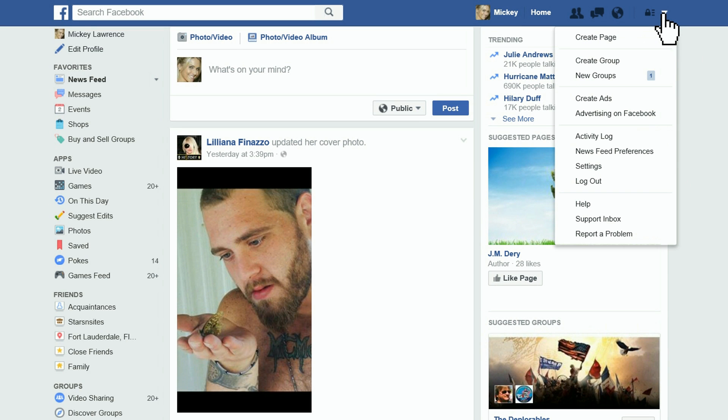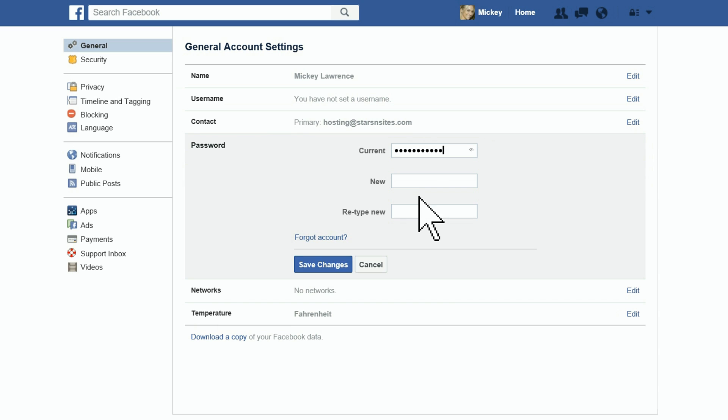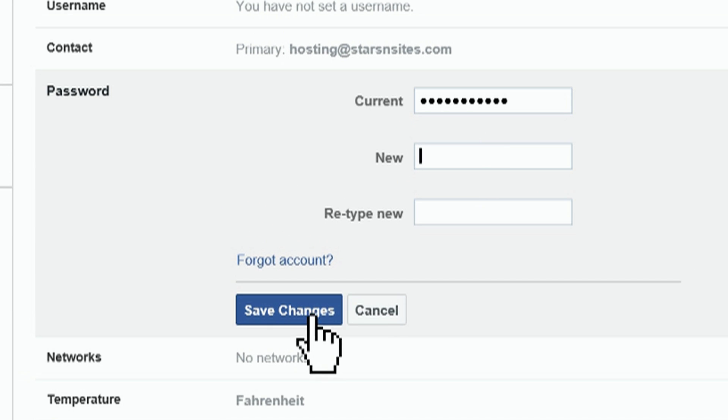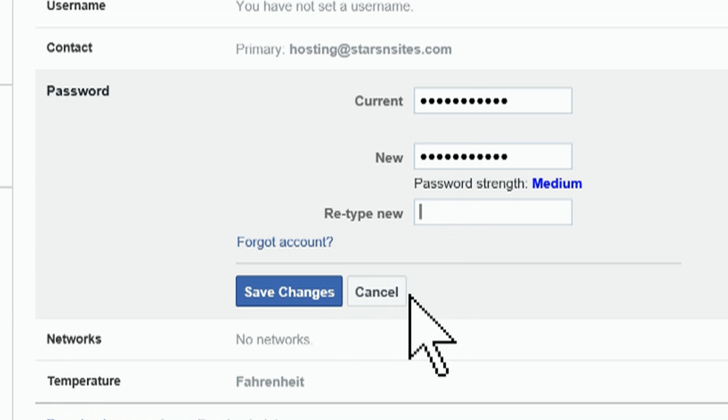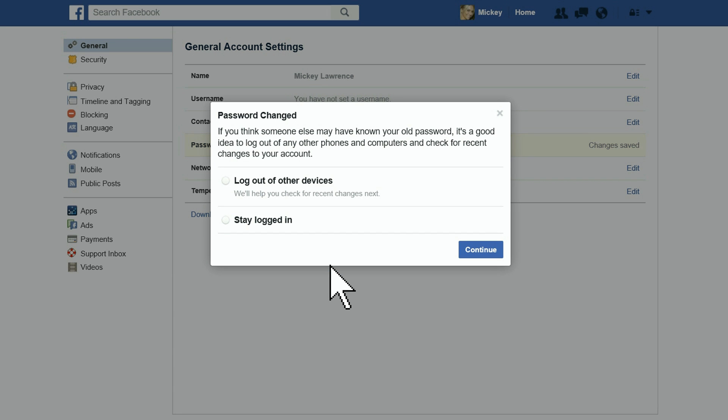First step: locate that hard-to-see down arrow at the top right of the Facebook page. Click on it, scroll down, and click on Settings. Locate Password — it'll show you when it was last changed — and click Edit on the right. Enter your current password and then your new password, then retype your password. It'll ask you if you want to log out everywhere, and naturally you'll want to check it and click Continue.